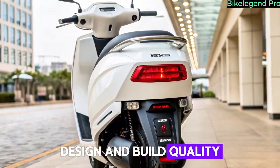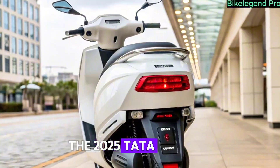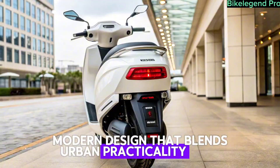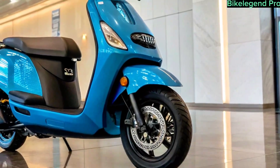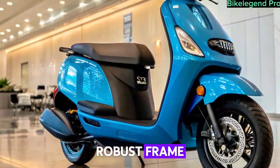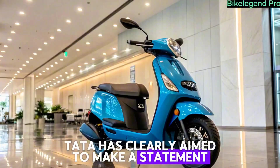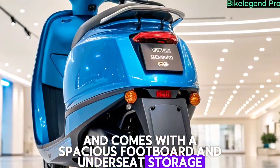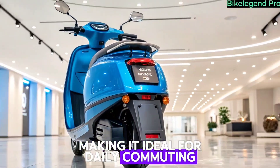Design and build quality. The 2025 Tata electric scooter sports a sleek, modern design that blends urban practicality with futuristic styling. With aerodynamic curves, LED lighting all around, and a robust frame, Tata has clearly aimed to make a statement. The scooter sits on alloy wheels and comes with a spacious footboard and under-seat storage, making it ideal for daily commuting.